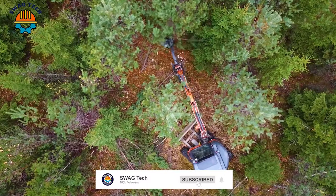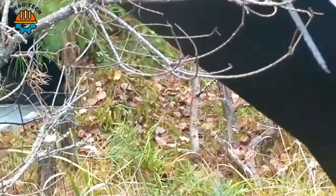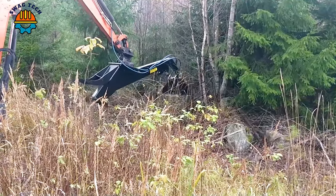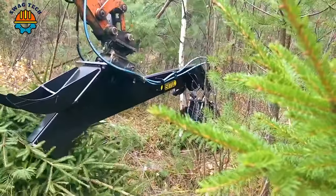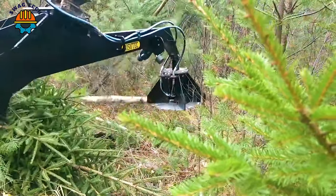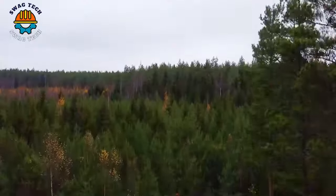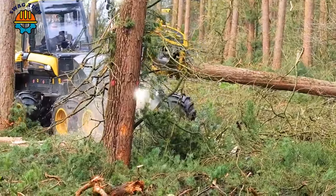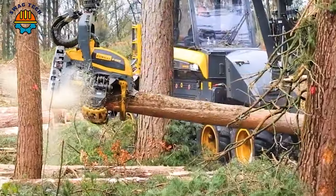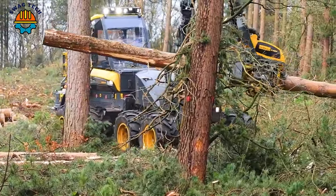Equipped with an advanced cutting head, this giant machine makes tree cutting work easy with incredible cutting speed. With sharp chain links combined with advanced machinery, the work of splitting giant trees becomes quick and accurate at Blidworth Woods.